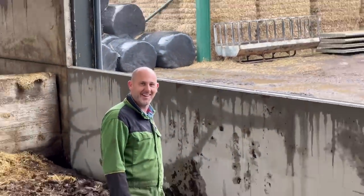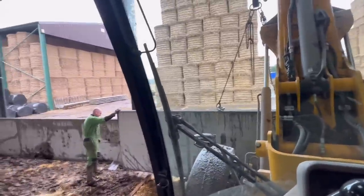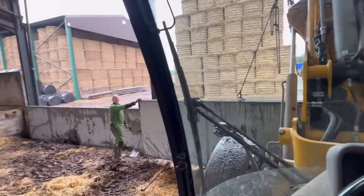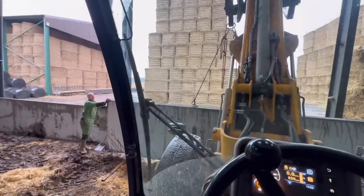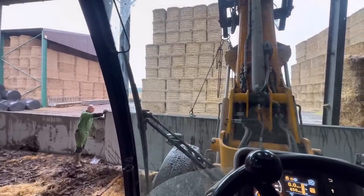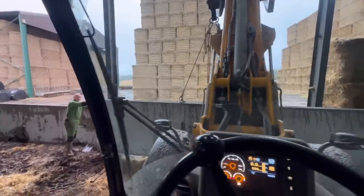Andy reckoned it weighed 5 tonne - but this is a TM320S, Andy, it only lifts 3.2 tonne. I'd say it's like 2 tonne or something, maybe a bit more. I could have run off at Weybridge and found out couldn't I? No, I didn't.